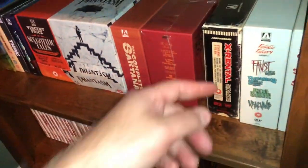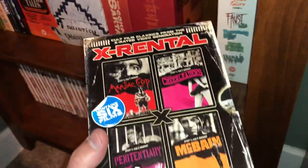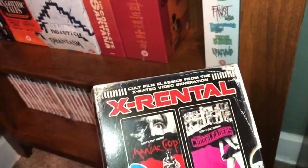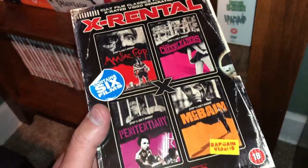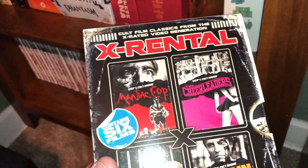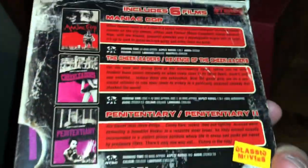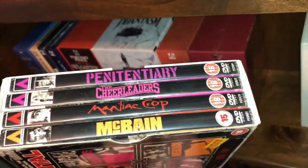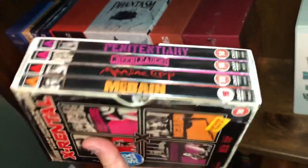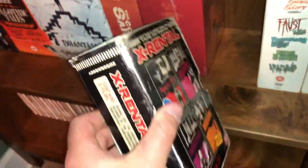Getting into some DVDs now. This is called The X-Rental — it's made to look like it's been rented and beat up, but it's in really good condition. It contains six films: Maniac Cop, The Cheerleaders, Penitentiary, McBain, Penitentiary 2, and Revenge of the Cheerleaders — they come on four amory cases. Six movies — really cool, made to look like an old beat-up VHS.